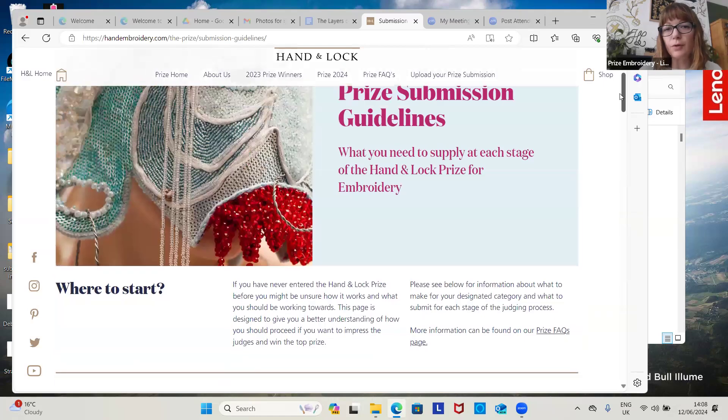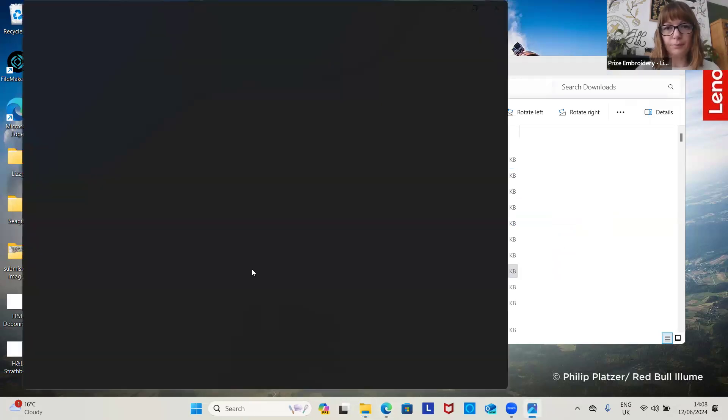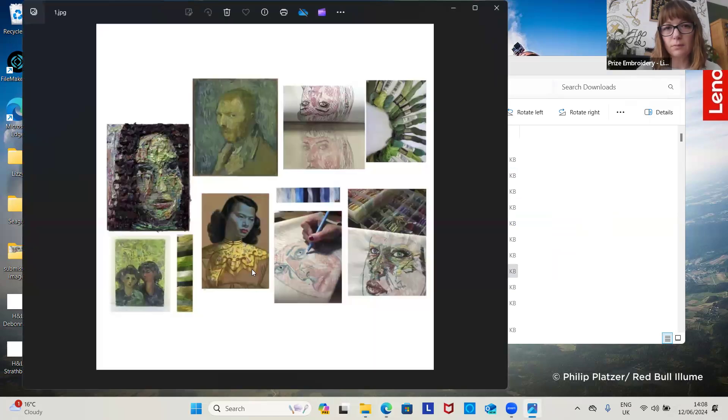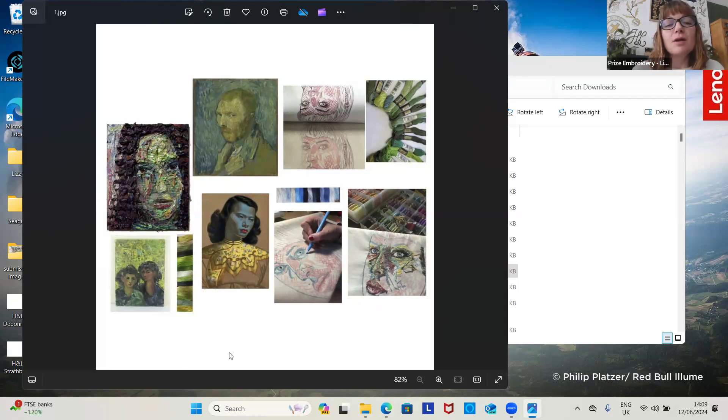Let's go back to the upload your submission. Can you see these images that have got faces on? This would be an example of your research — you can talk about where you're coming from and where you're going on this.